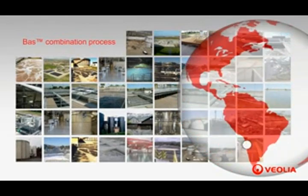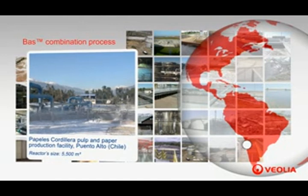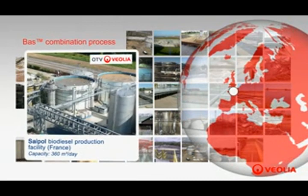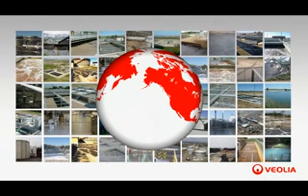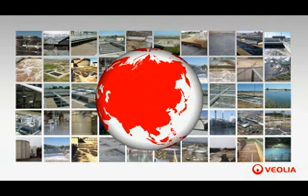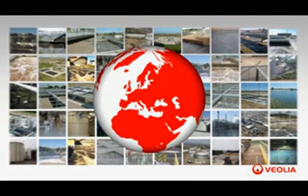There are numerous BAS references around the world, for example at the Papelus Cordillera pulp and paper plant located in Puente Alto, Chile, and the Saipol biodiesel production facility located in Normandy, France. With more than 700 references worldwide, the Anox-Kaldnes MBBR technologies have proven their efficiency in both the municipal and industrial markets, whether for new plants or the upgrade of existing facilities.